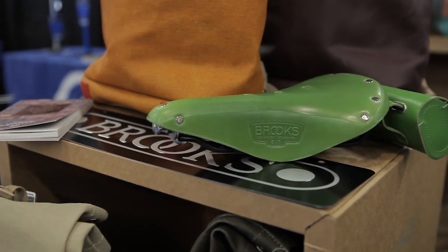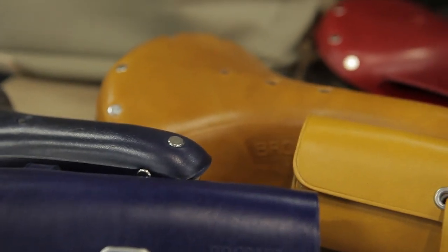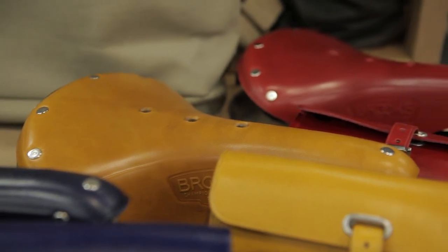So first of all, we have introduced in the last two years some new color additions to our best-seller saddle, which is the B17, and they are already really successful.